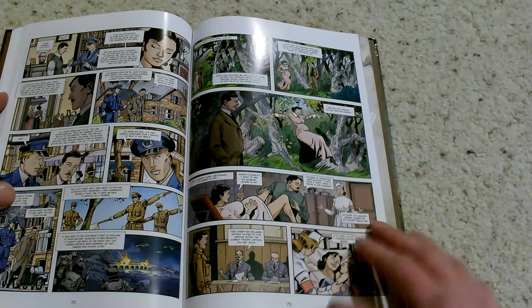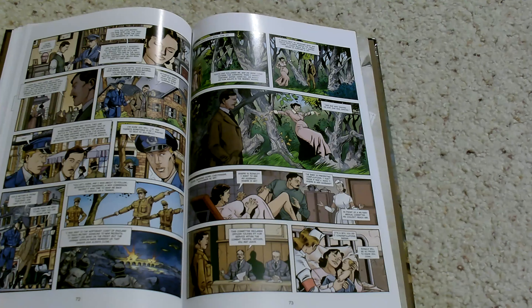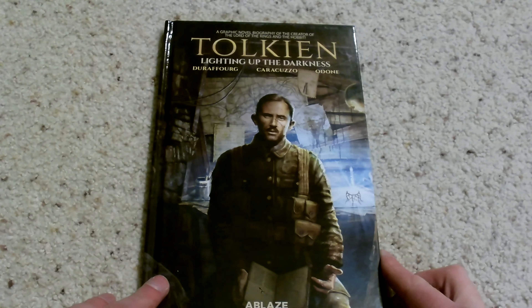Here we've got one of his friends, unfortunately, getting gangrene and passing away. So just a really well done story — his wife's pregnancy and all. Serviceable art, not the best, but I've seen a whole lot worse too.